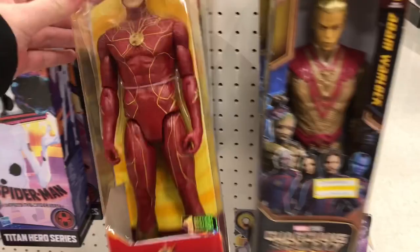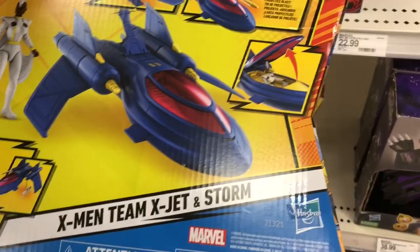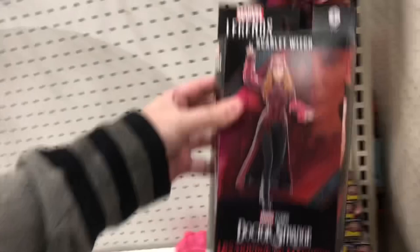They got some roleplay items and some cool X-Men stuff - the X-Men Jet with Storm. On this side we got some figures, all on clearance. Got the Spider-Man wave, a bunch of them on clearance for like $17. We got Scarlet Witch from the Multiverse of Madness - these are new, I believe. Yeah, these are cool. Marvel's not really looking too special besides those new figures.